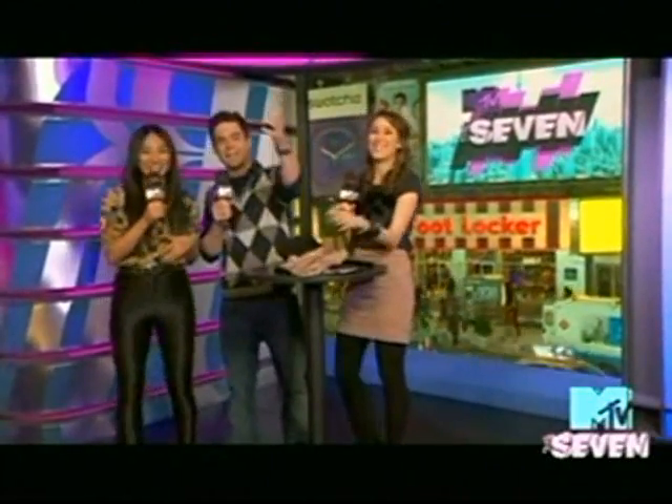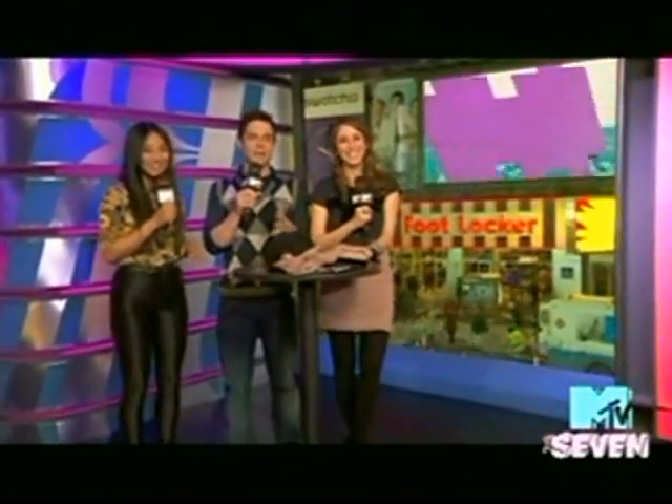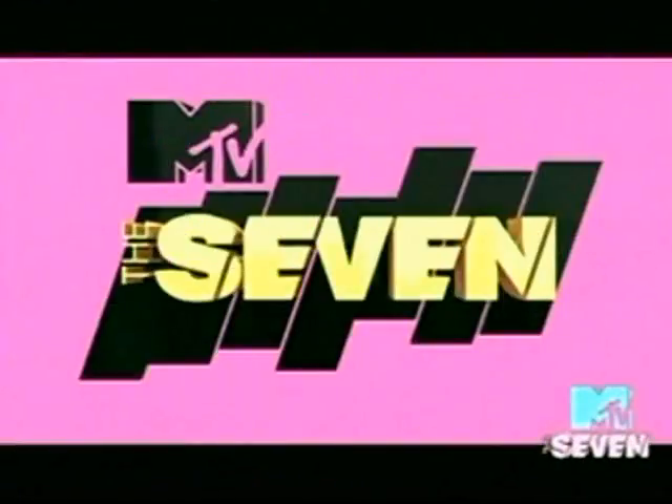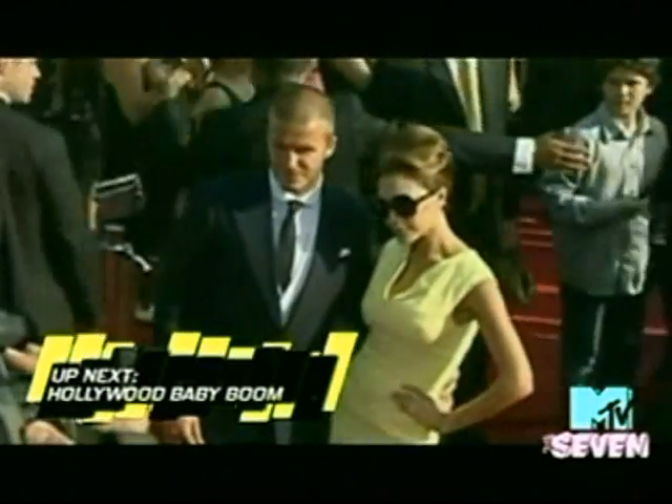Greta, thank you so much — thanks for having me. There is so much more of The Seven coming up, including a man who needs no help in the style department: American Idol's Randy Jackson is in the house. Plus Mila's most embarrassing moment — she tells us about her first kiss with a pretty big star. And baby mania: more and more celebs are expecting, and we've got all the scandalous details. We'll be right back.